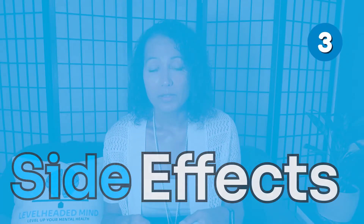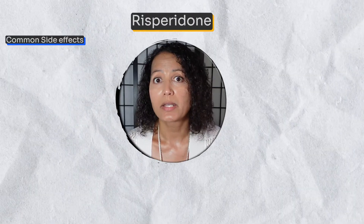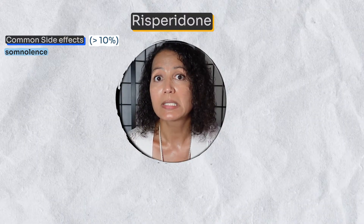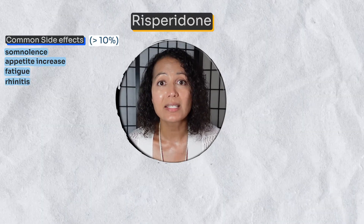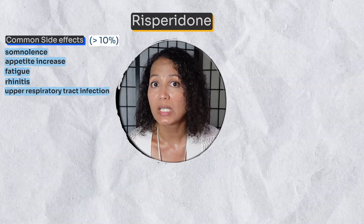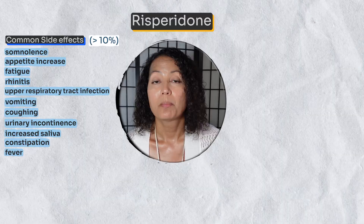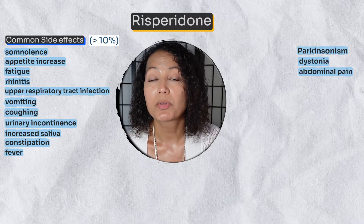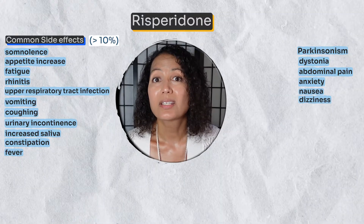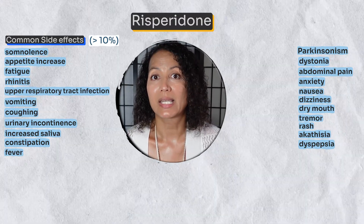Moving on to side effects — just the common ones. The common side effects of risperidone include somnolence, appetite increase leading to weight gain, fatigue, rhinitis, upper respiratory tract infections, vomiting, coughing, urinary incontinence, increased saliva, constipation, fever, Parkinsonism, dystonias, abdominal pain or discomfort, anxiety, nausea, dizziness, dry mouth, tremor, rash, akathisia, and dyspepsia. For more detail, separate videos on each medication are available.